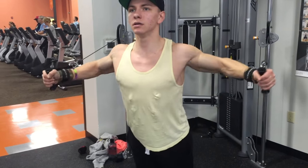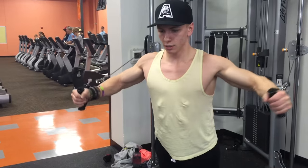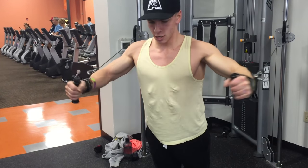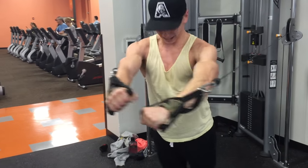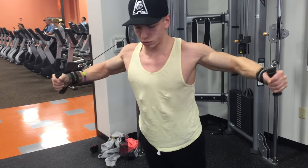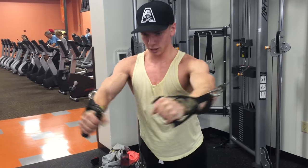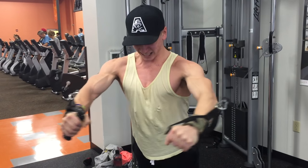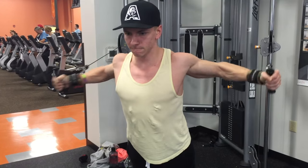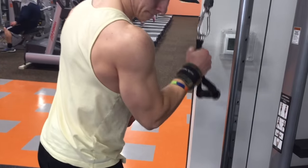Moving on, I did a cable crossover, really focusing on bringing my hands across one another and working on that final peak contraction — shortening the pec as much as possible. I did three sets of 15 reps on each side.